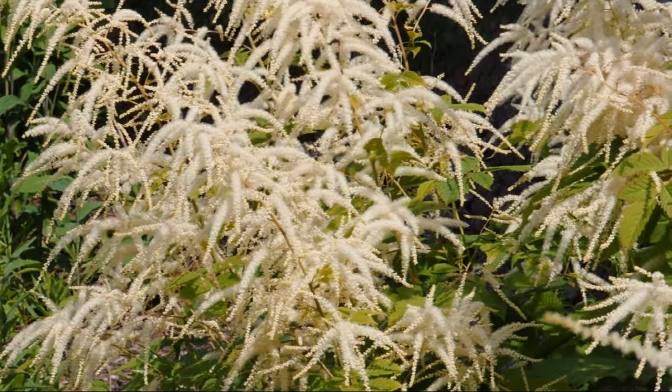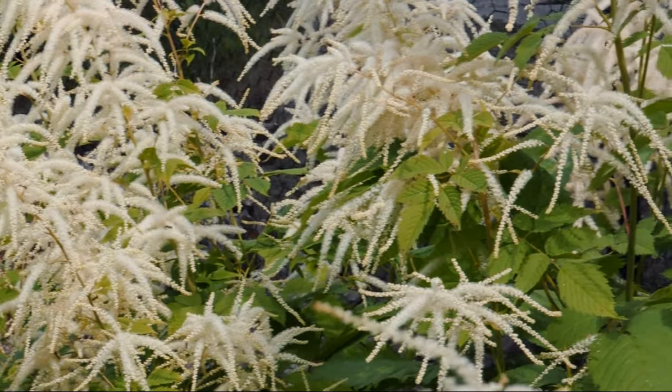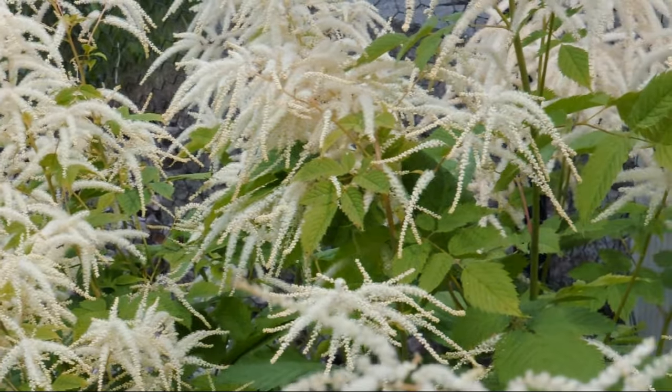In this video, you'll learn about the U.S. native plant Goatsbeard and its uses in the landscape, and we'll show you the variety of visitors this pollinating powerhouse attracts.